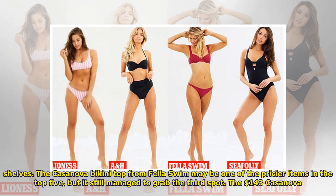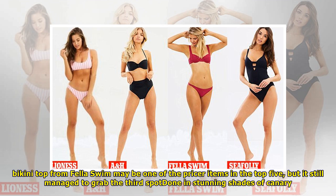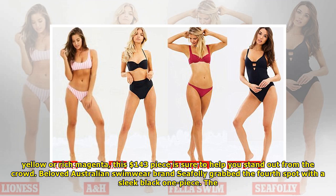The Casanova bikini top from Fela Swim may be one of the pricier items in the top 5, but it still managed to grab the third spot. Done in stunning shades of canary yellow and a rich magenta, this $143 piece is sure to help you stand out from the crowd.